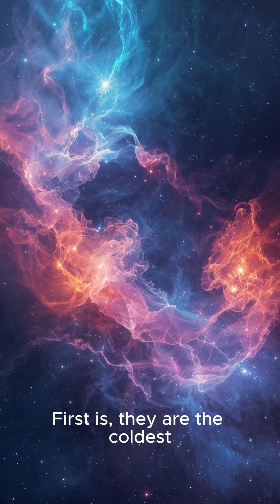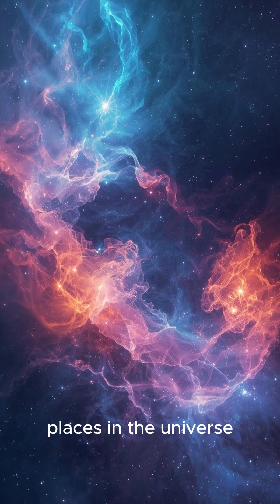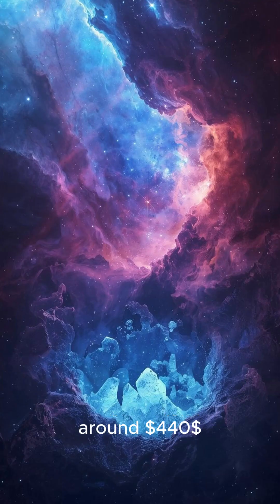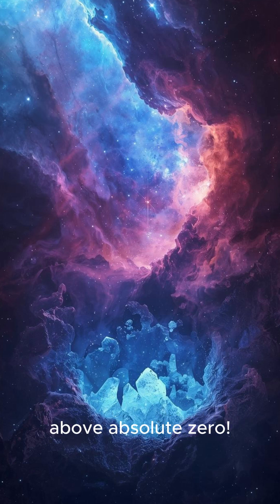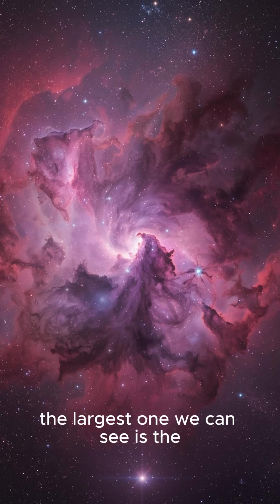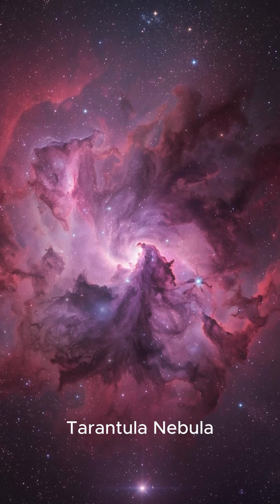First, they are the coldest places in the universe. To overcome their internal gas pressure, they must drop to temperatures around 440 degrees Fahrenheit below zero — just a few degrees above absolute zero.